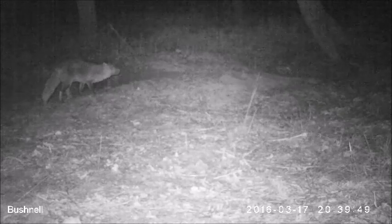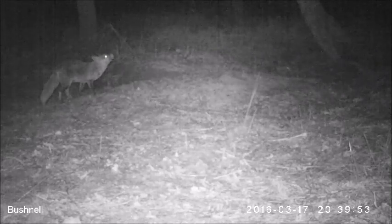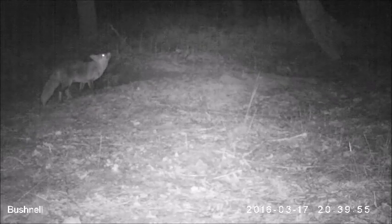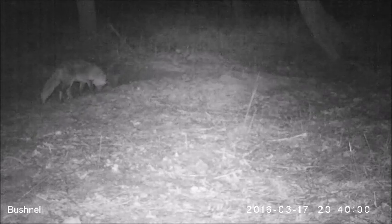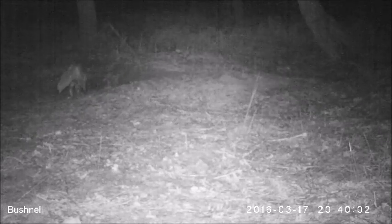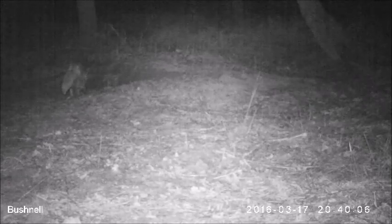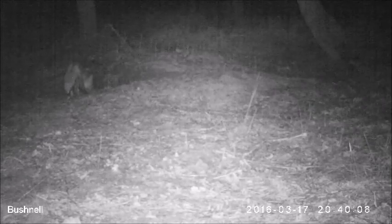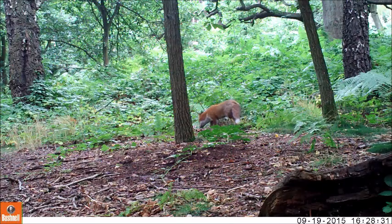Like every animal, bird, vertebrate and plant species, foxes have an important role within our natural system. The system provides not only wildlife with food and shelter, but all living beings with land to live on, water to drink and air to breathe.